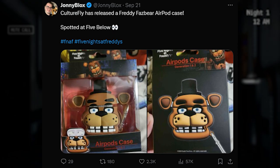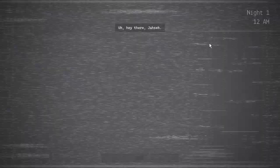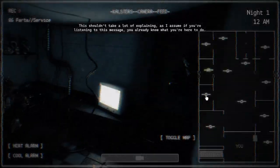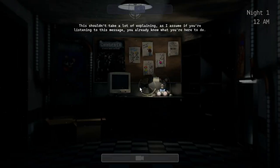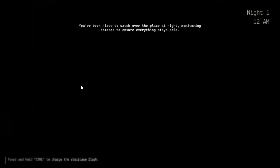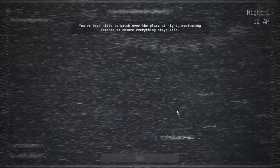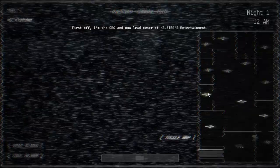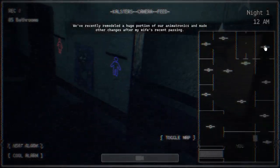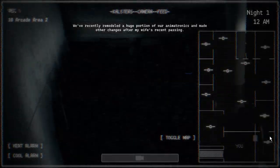PortoFly has released a Buddy Fazbear AirPod case. You can spot it at 5 Below. It has Buddy's face on it. I didn't see it when I went to 5 Below yesterday — that was actually my first time going there. I got a FNAF poster, which looks pretty cool. There wasn't as much FNAF stuff as I expected. There were a lot of posters, but the ones I wanted were gone. With this AirPod case, you can go pick it up, though there are ears on it, so fitting it in your pocket might be a problem.